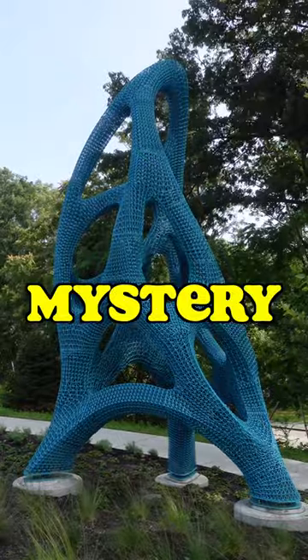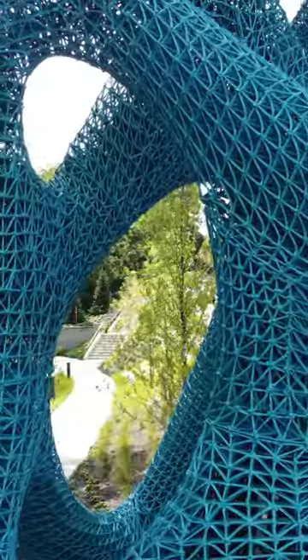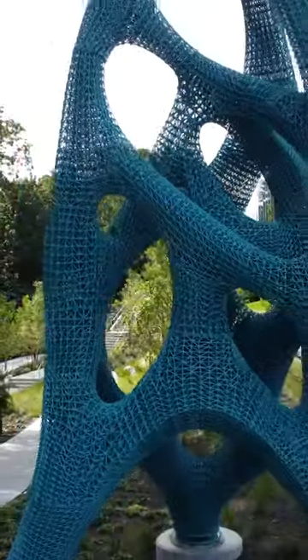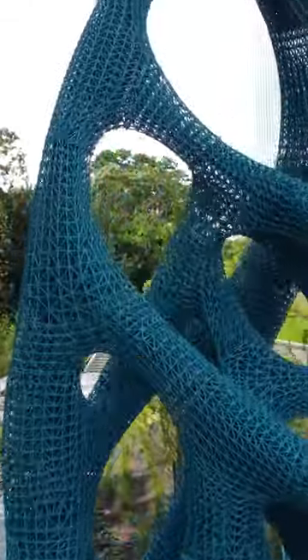This giant purple sculpture is a mystery. It recently appeared outside a lab building in Cambridge, Massachusetts. There's no information plaque of any kind, no artist's name, no art title — but we do know a few things.